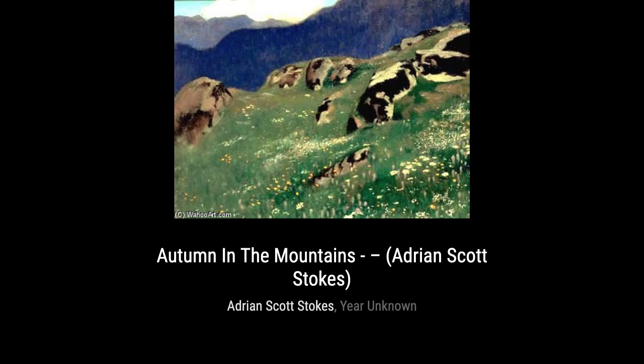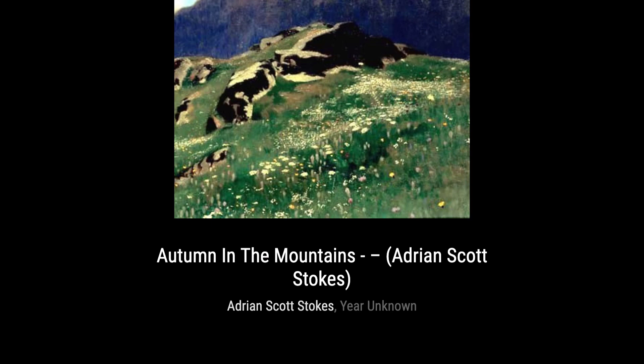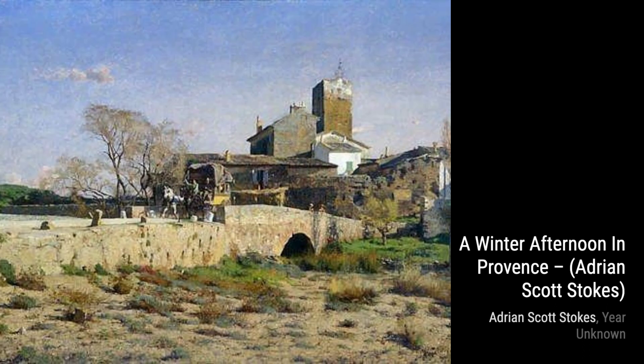Lastly, we have the Seaweed Gatherer. Stokes' painting transports us to the seashore, where we witness the hard work of a seaweed gatherer. The artist's attention to detail and the play of light and shadow create a sense of realism and admiration.